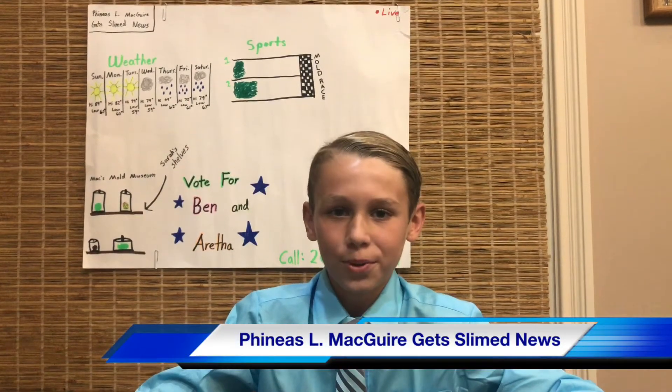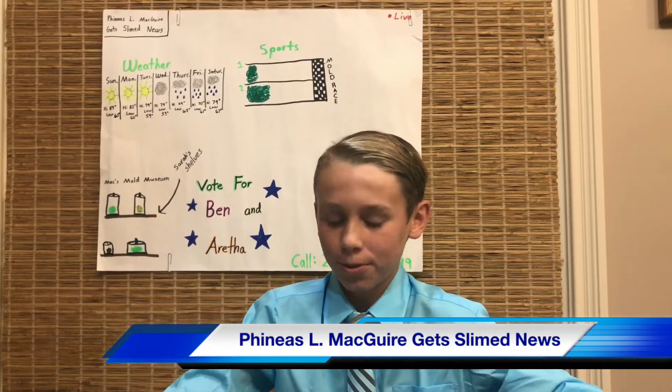Good morning ladies and gentlemen. I'm Nathan Krueger here with the Phineas L. McGuire Get Slime News. And first we're going to start with the weather.